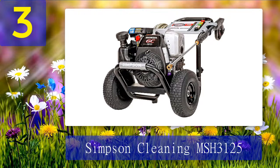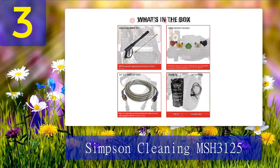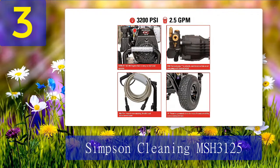Coming in at number three: Simpson Cleaning MSH 3125, another product from Simpson. The MSH 3125 is powered by the Honda GC190 engine and a maintenance-free OEM Technology axial cam pump. Its welded steel construction frame is supported by 10-inch pneumatic wheels. The pump and hose are connected via a threaded M22 connection, and it comes with five quick-connect nozzles.